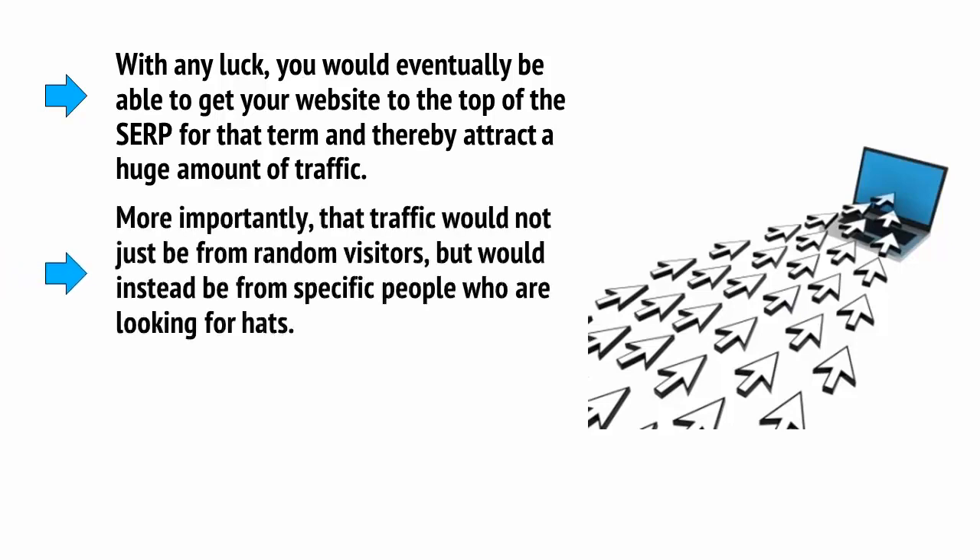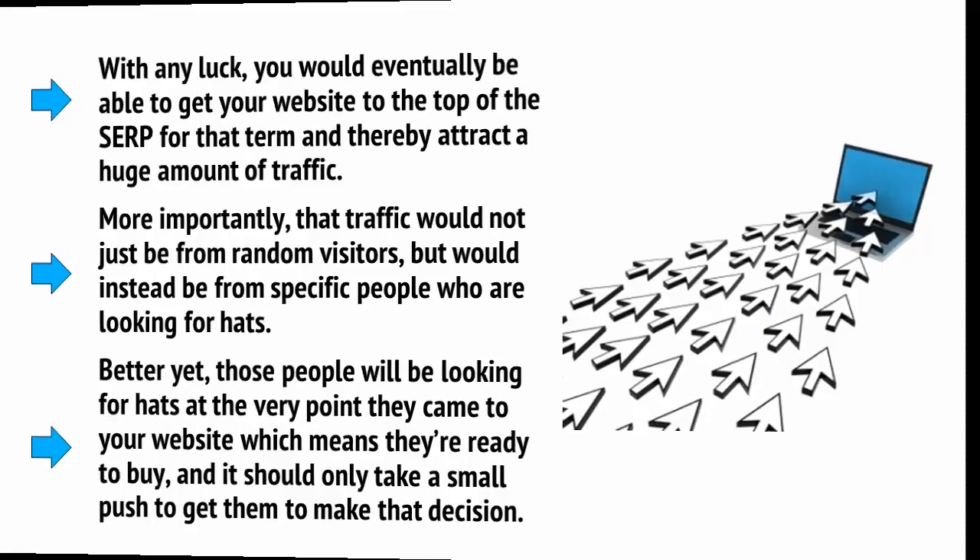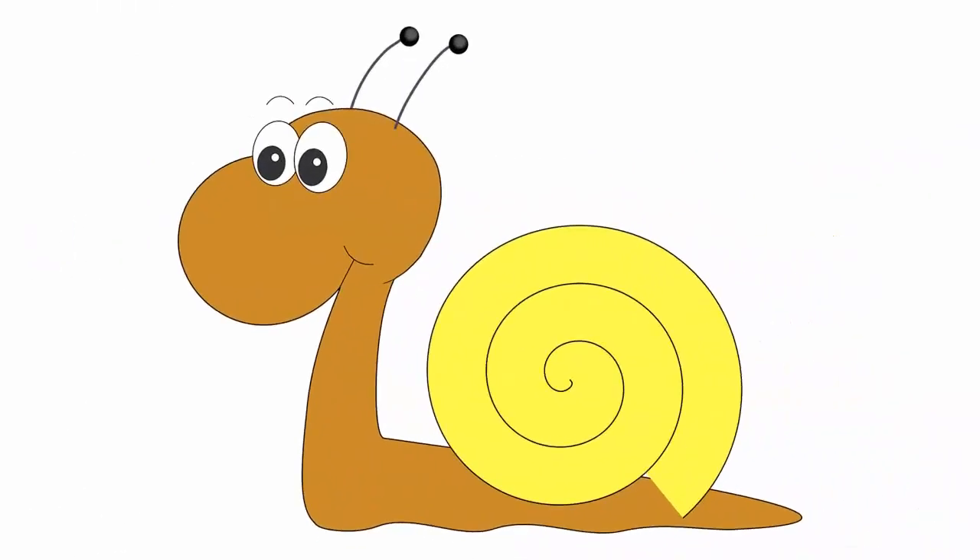More importantly, that traffic would not just be from random visitors, but would instead be from specific people who are looking for hats. Better yet, those people will be looking for hats at the very point they came to your website — why else would they search for hats? Which means they're ready to buy, and it should only take a small push to get them to make that decision. SEO can be a slow-going process, but it's still possible to climb the ranks and get your website to a point where it will start getting more and more organic traffic from searches.